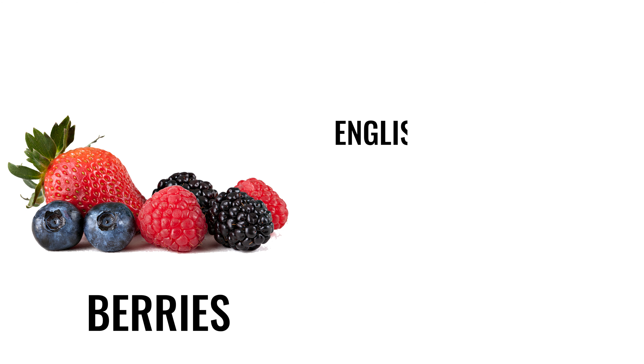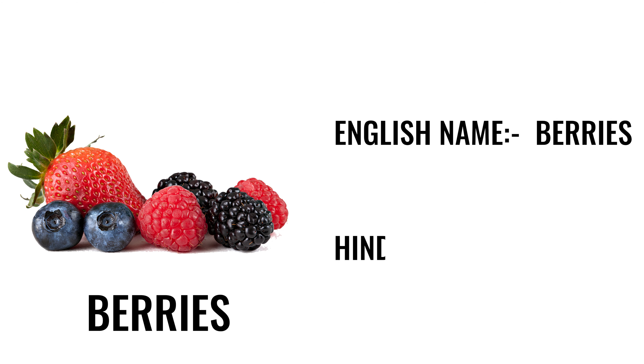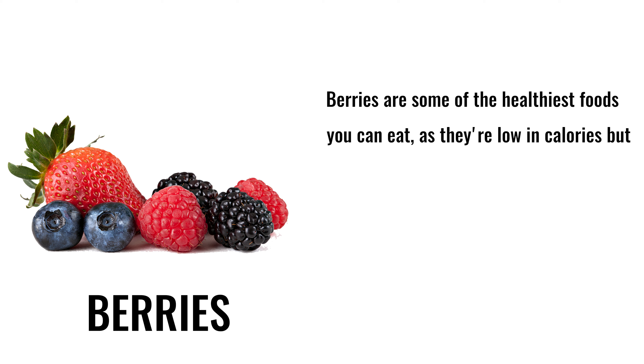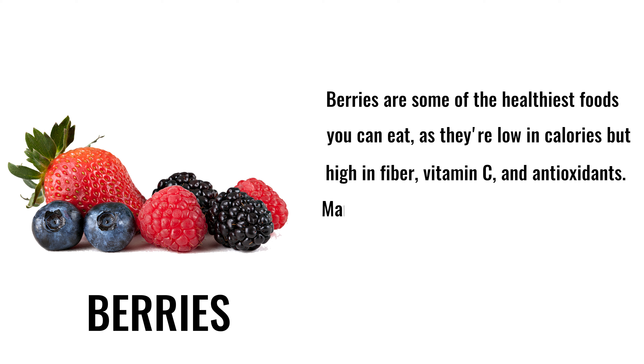7. Berries. English name: berries. Hindi name: jamun. Berries are some of the healthiest foods you can eat, as they're low in calories but high in fiber, vitamin C, and antioxidants. Many berries have proven benefits for heart health.